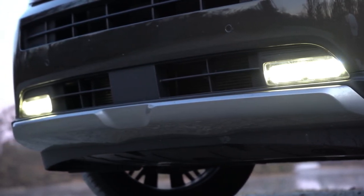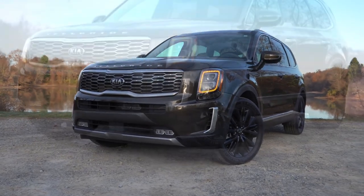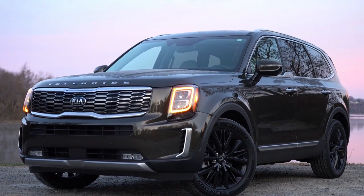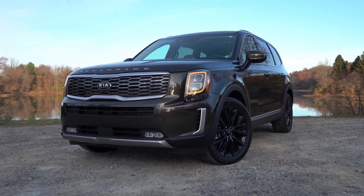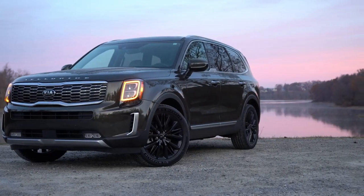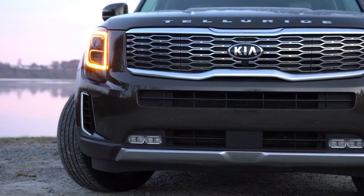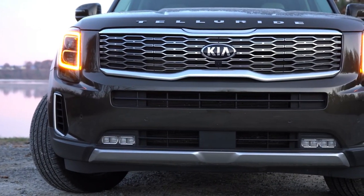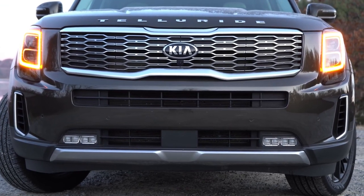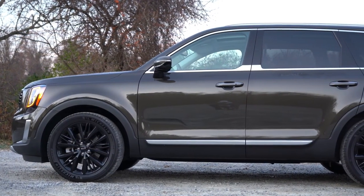As far as ground clearance goes, the Telluride offers 8 inches. For comparison, the Honda Pilot gives you 8.4 inches and the Hyundai Palisade gives you 7.9 inches, so it's kind of in the middle of the pack. Also worth noting is the Telluride lettering spelled out horizontally on the front of the hood. Kia named this SUV after a town nestled in the Rocky Mountains of Colorado, well known for its ski resorts.